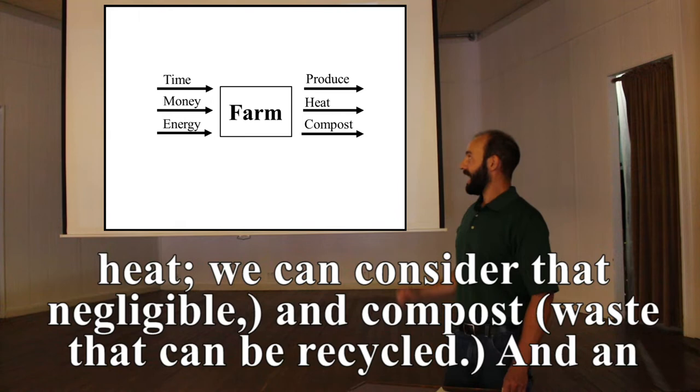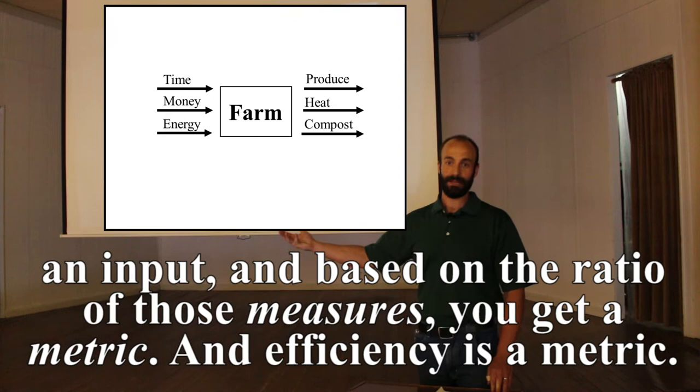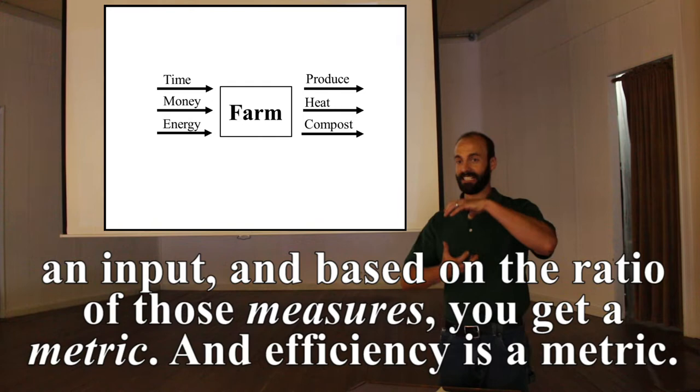An efficiency is just the ratio of an output to an input. You measure an output, measure an input, and the ratio gives you a metric. One common efficiency is economic efficiency.